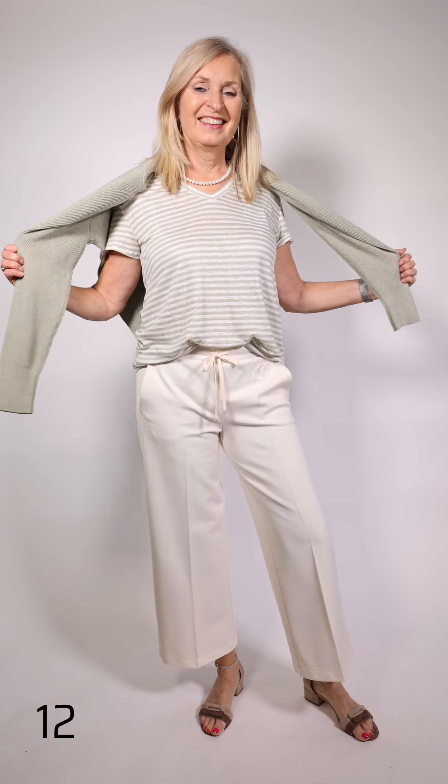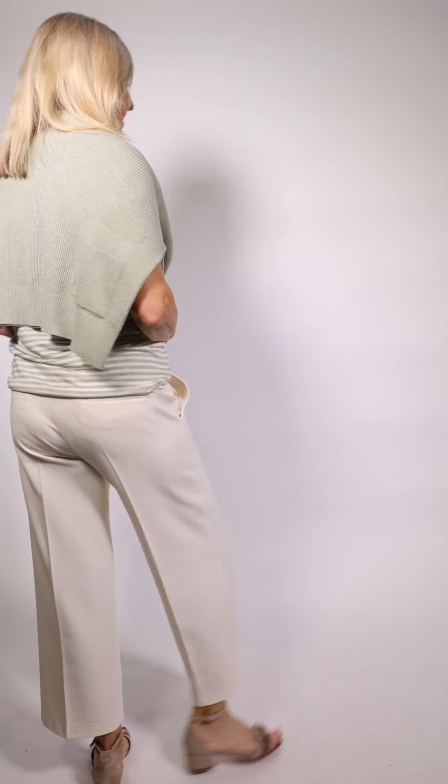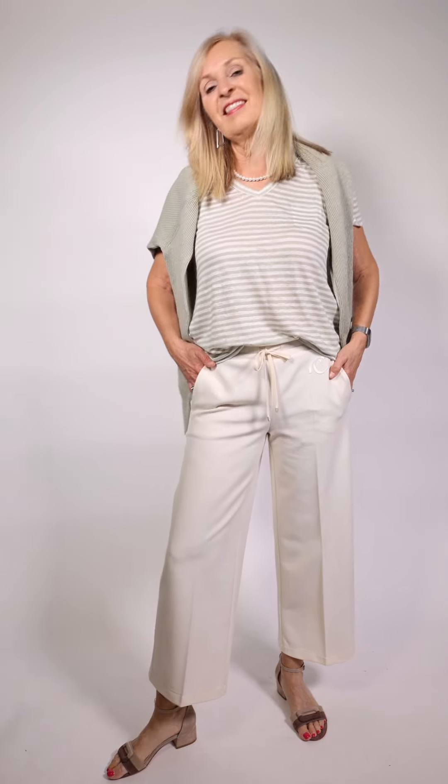Marilyn's wearing this t-shirt with stripes — v-neck, in a gauze linen so it's very lightweight to wear. She has the matching sweater: a v-neck cotton sweater with a pocket at the front, all ribbed. Along with that she's wearing pants by Cambio with two pockets, a little bit of a wider leg that's soft and moves with you, and the shoes are by Comfort.